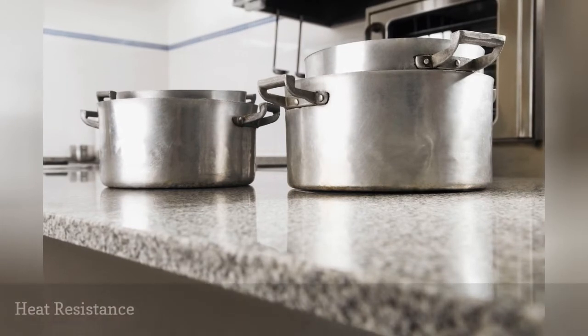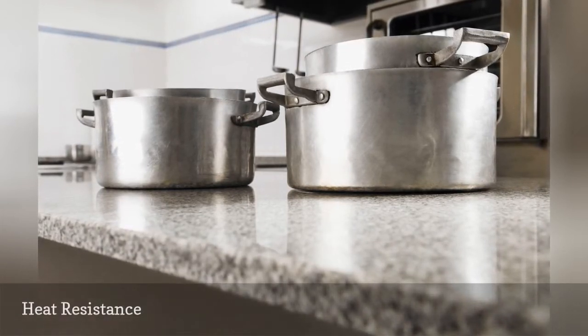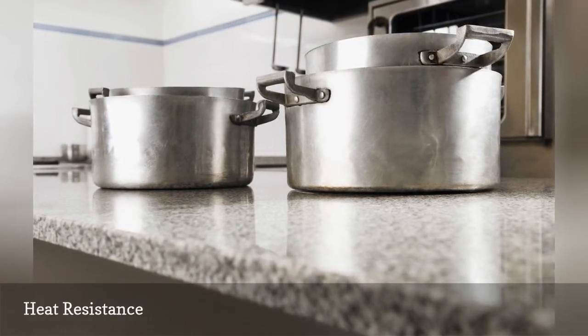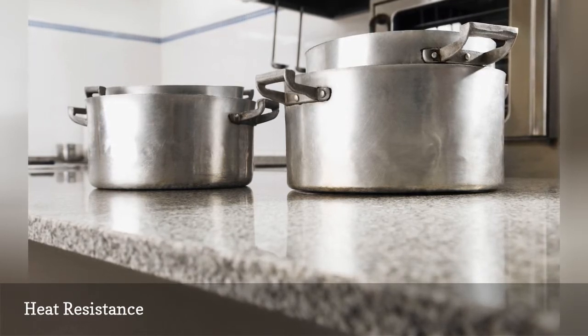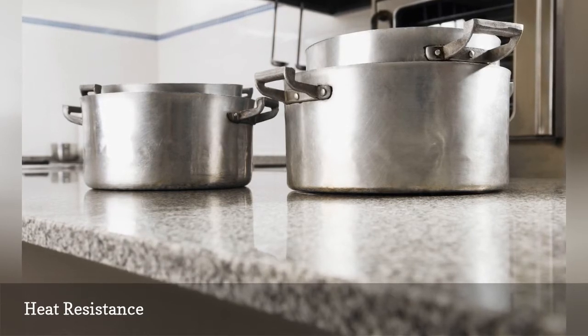If you want to honor your solid surface countertop warranty, then you may want to keep hot items like glowing hot skillets off of your Corian. In practice, though, solid surface countertops rarely give in to heat. In the rare likelihood of scorching, solid surface materials can be sanded out and repolished to remove the stains.